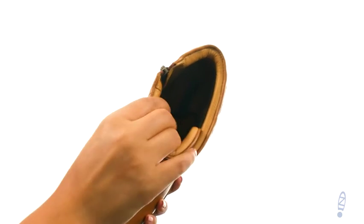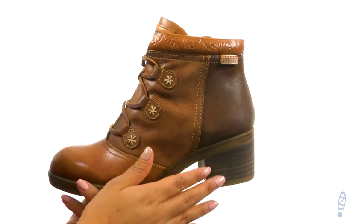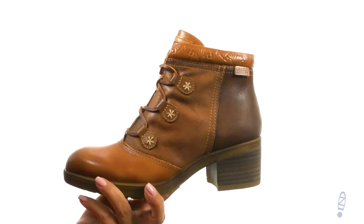On the inside there's leather and textile lining for a great next-to-skin feel. They feature a lightly padded footbed that's super squishy to provide comfort and support. There's a 2-inch stacked block heel for an extra boost in height.